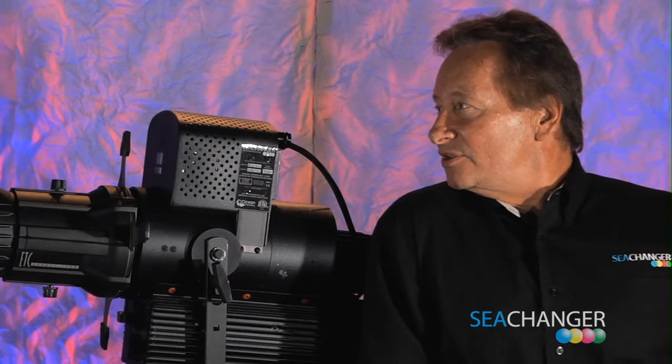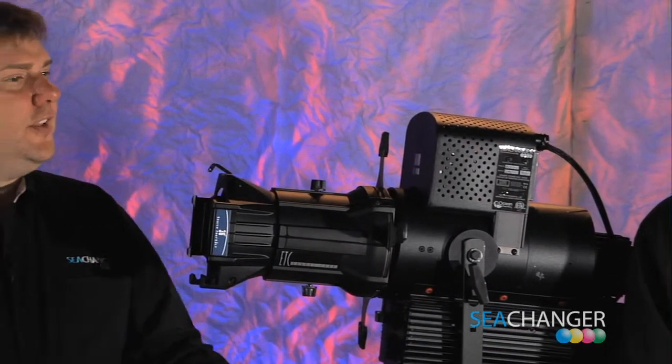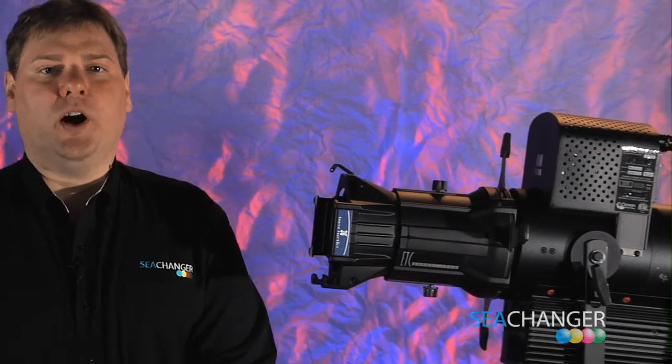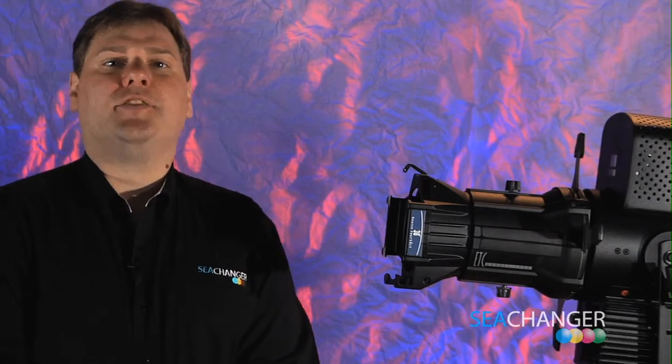So Tom, what are some of the energy aspects of the LEP lamp technology? As you mentioned, the Nemo uses 320 watts — that's 2.8 amps at 120 volts, 1.4 amps at 208. In comparison with a traditional 750 watt tungsten fixture, it uses half of the energy, yet it is 15% brighter at 10,000 lumens.